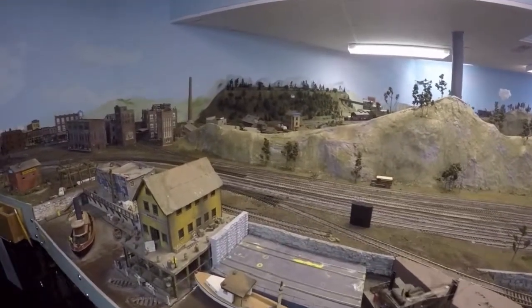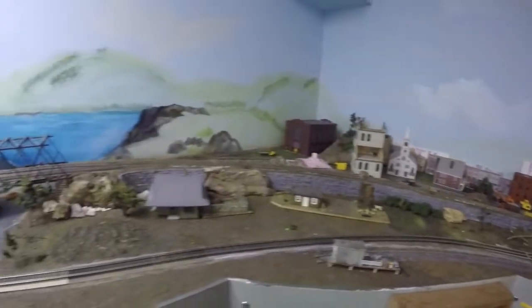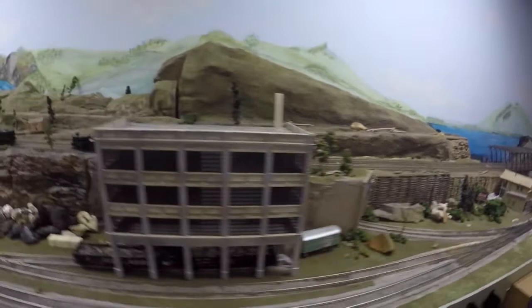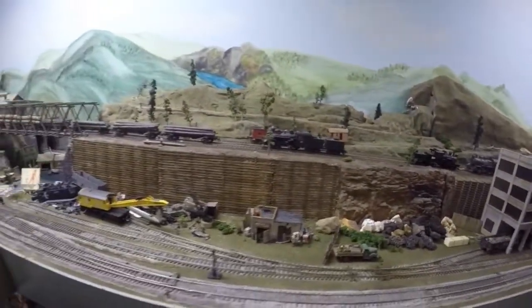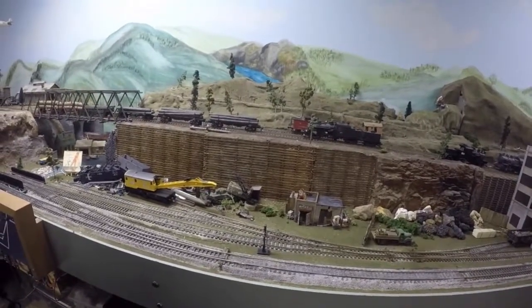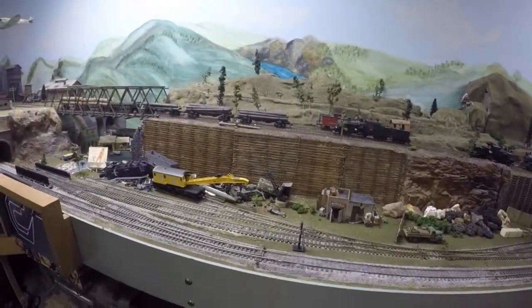And then as we come around the bend again, it's pretty much going to be just some sidings with some small industries. When you continue down here, there's actually a junkyard. The crane actually operates and can pick up chunks of metal and put them in gondolas for shipment out as scrap metal.